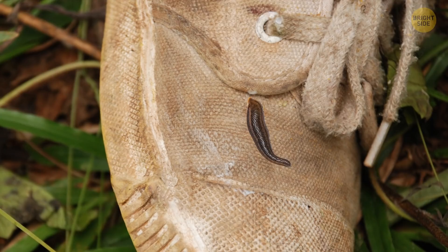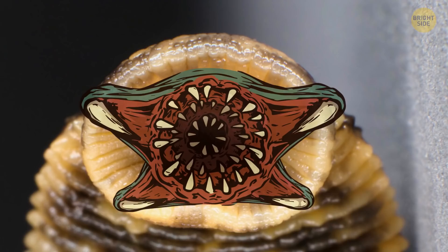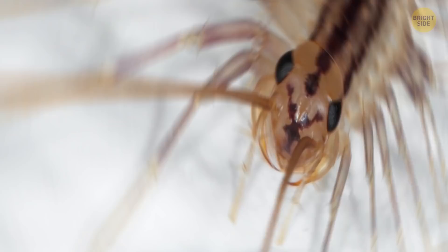Japanese mountain leeches are stealthy, too. You won't notice them right away — they'll hide under your clothes or even in your shoes. Then they inject you with a little numbing toxin so you don't feel the bite. Lastly, feast time. Their tiny mouths have small, sharp teeth. And lots of them.